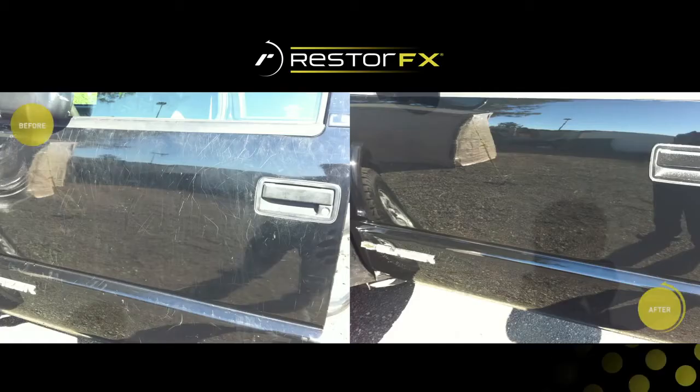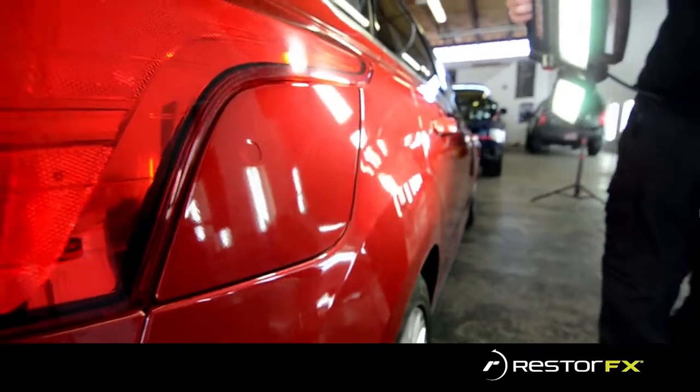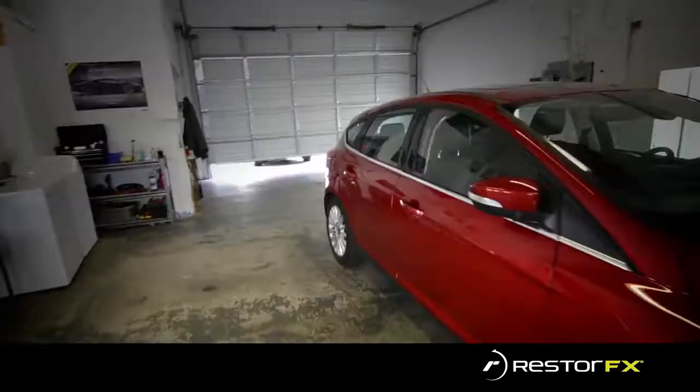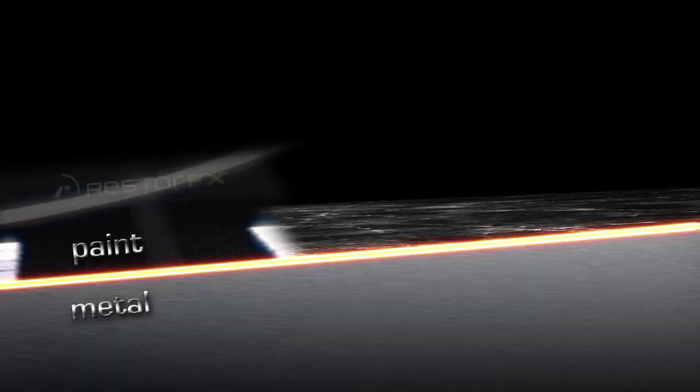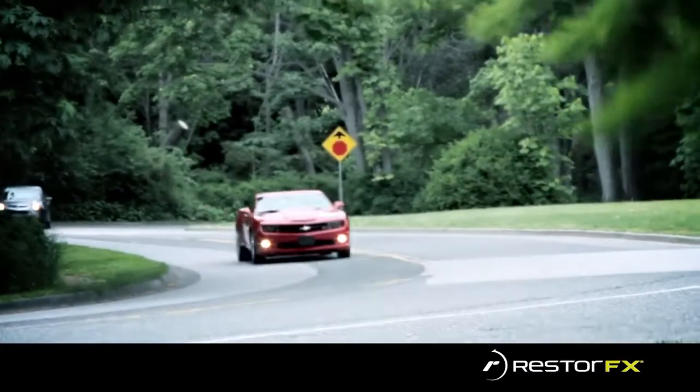RestoreFX is a permanent restoration product that removes scratches, swirl marks, fading, weather damage, loss of shine, and other damage on a vehicle's paint finish. RestoreFX returns a vehicle's factory shine and luster and provides a hardness and UV protection that is superior to almost all manufacturer finishes.